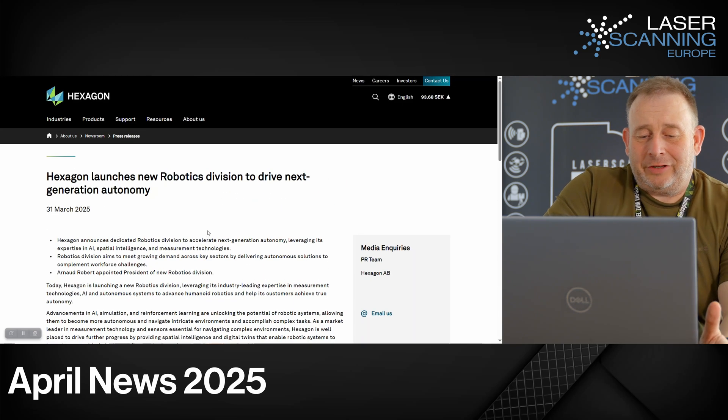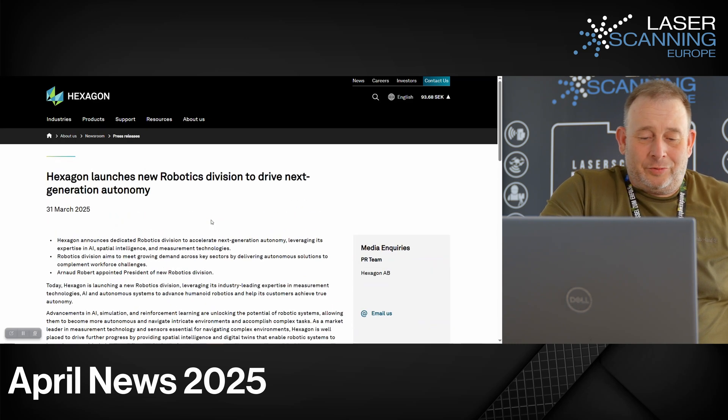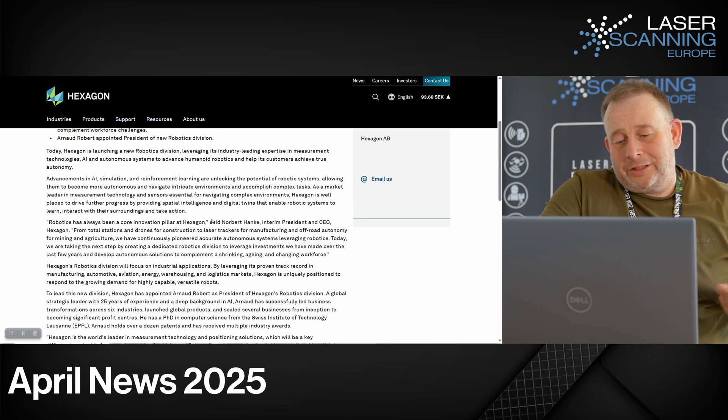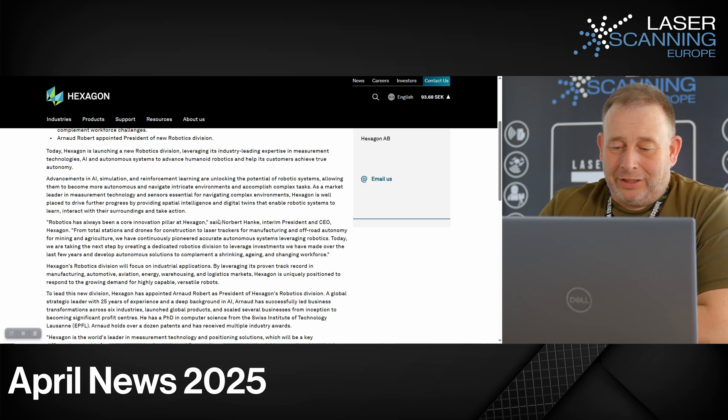Then we have Hexagon again — they launched a new robotic division to drive next-generation autonomy technology. I think with all the technology they have, they believe in robotic systems becoming more prevalent, and they want to offer their tools to provide solutions for robotic applications.